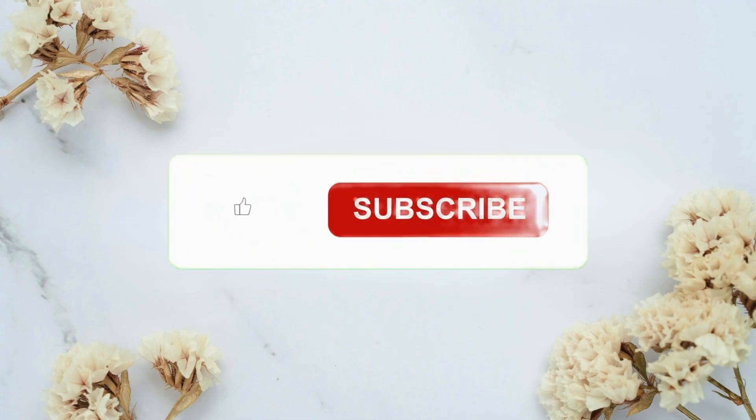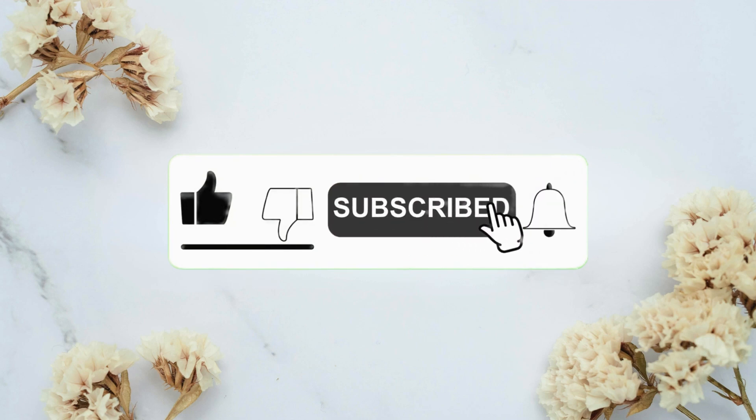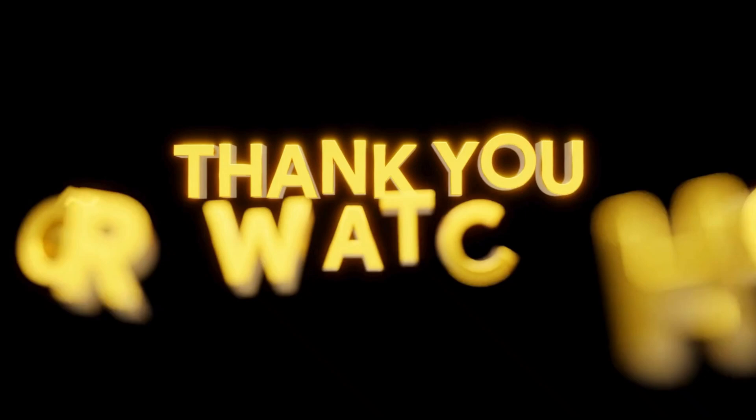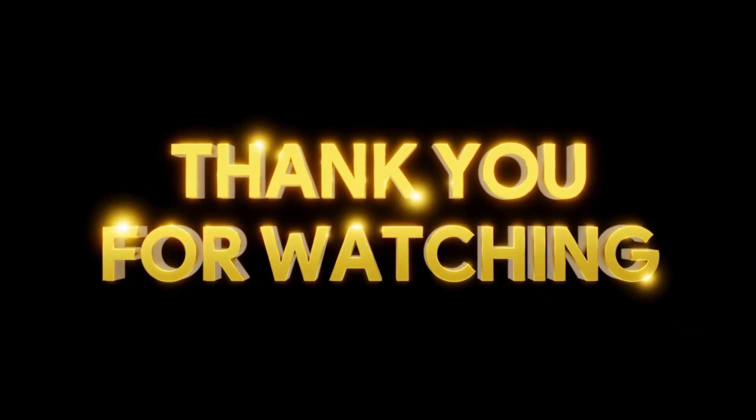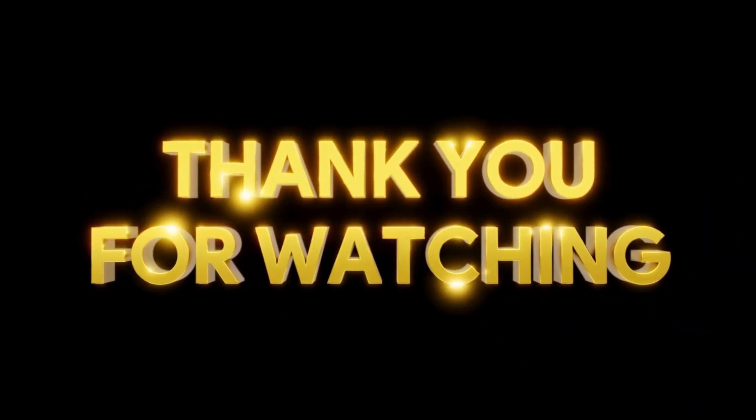Six and seven are exciting numbers that show us the beauty in nature, music, and more. Don't forget to like, share, and subscribe for more fun learning adventures. Stay connected with us — follow us on Facebook and Instagram for updates and more. The links are in the description below.